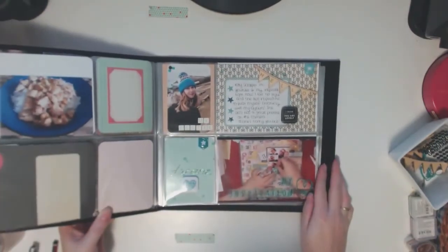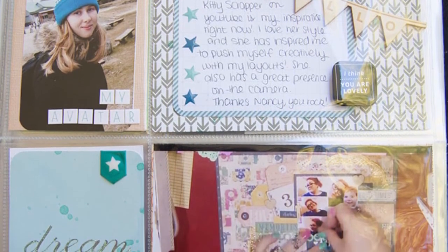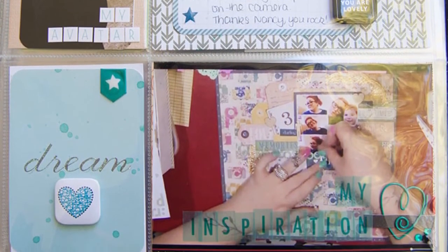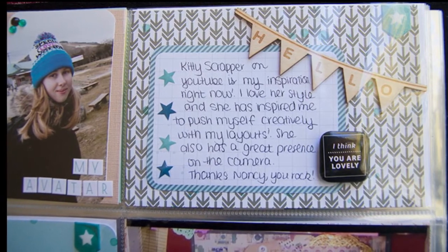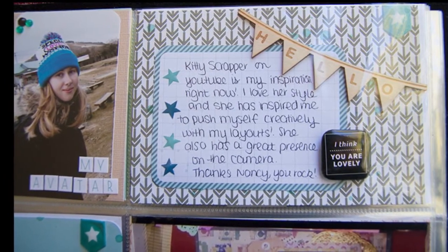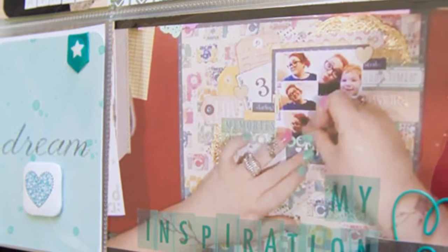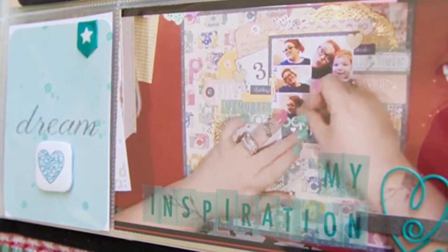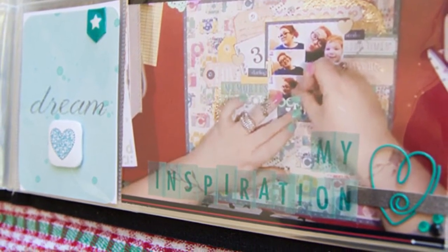Thank you so much for watching. If you haven't already, go check out Nancy and subscribe to her channel. If you're interested in the Freckled Fawn kit I featured in this layout, I'll put a link down below — and if you sign up using my name and email address we'll both get five dollars off, which is pretty cool. Let me know in the comments what you think of this layout and share who your favorite scrapbooker is on YouTube. Don't forget to thumbs up and subscribe, and I'll see you next time where I'll create another mess — bye!